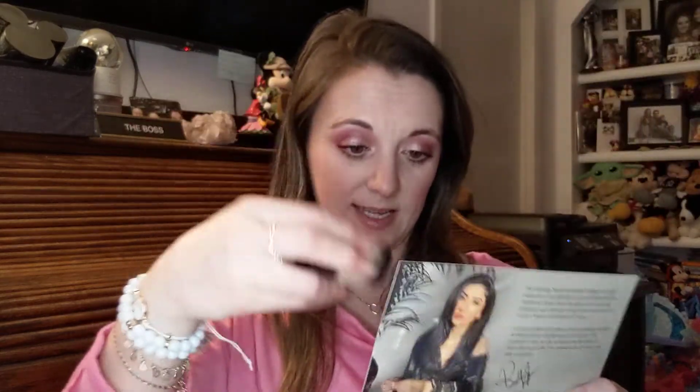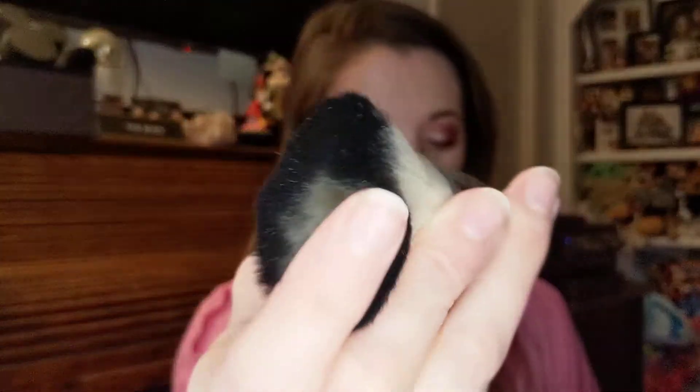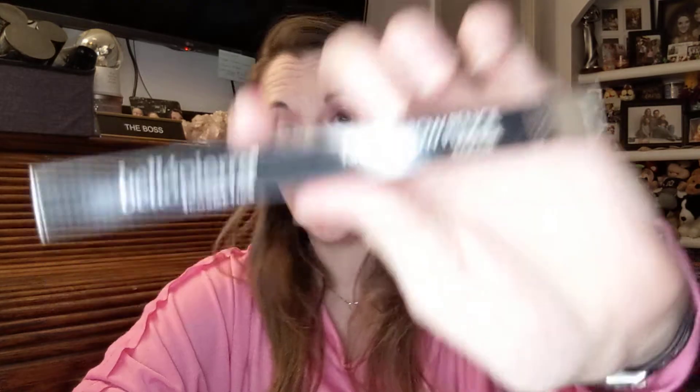We also have a mini kabuki brush — isn't it cute? It says it's a super soft dense brush that distributes product evenly and quickly, making it a staple for any mineral makeup routine. It can also be used with powder or to blend face makeup for a more natural look. It's a cruelty-free brush and retails for $20.